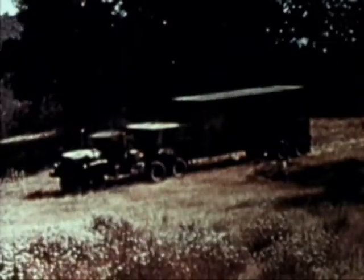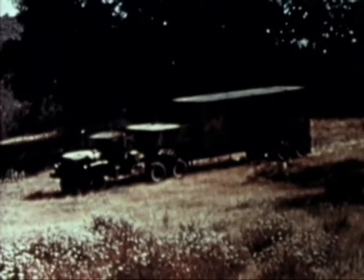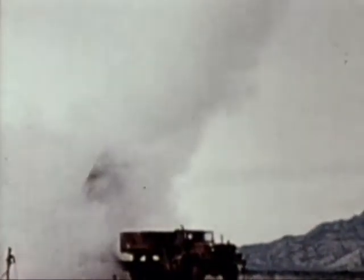At the Utah test and training range, the Air Force conducted a flight test of the BGM-109 Tomahawk ground-launched cruise missile, or GLCM. GLCMs are launched from transporters capable of off-road movement and quick deployment to remote locations. Four transporter erector launchers, each with four missiles, and two launch control centers will constitute an Air Force tactical GLCM unit. The missile is propelled from the launch tube by a solid fuel boost motor.